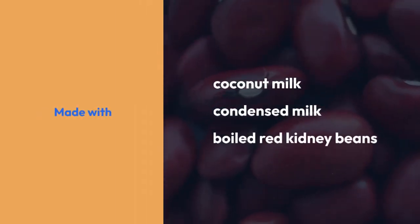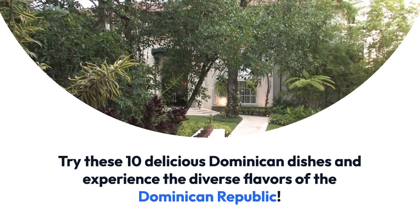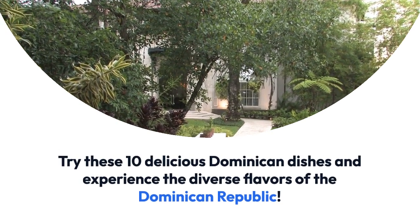Try these ten delicious Dominican dishes and experience the diverse flavors of the Dominican Republic.